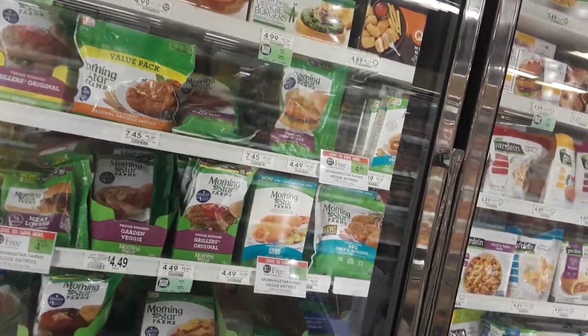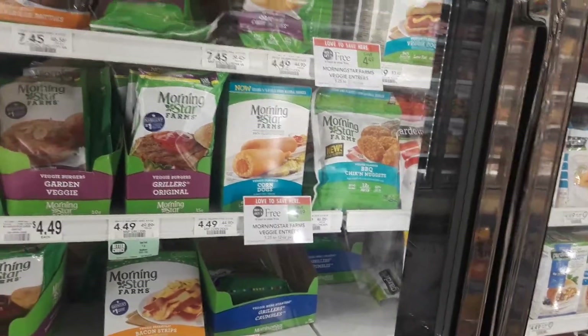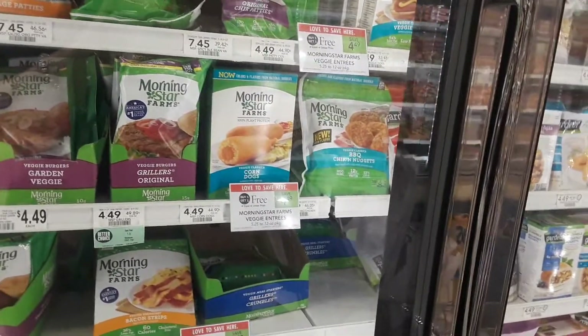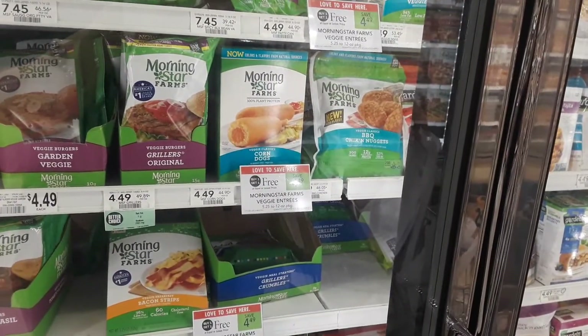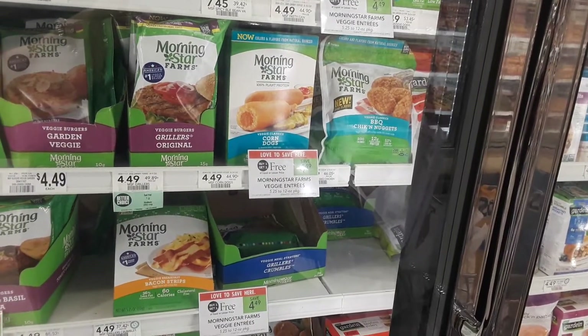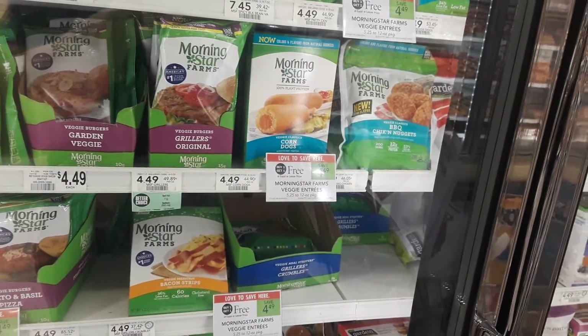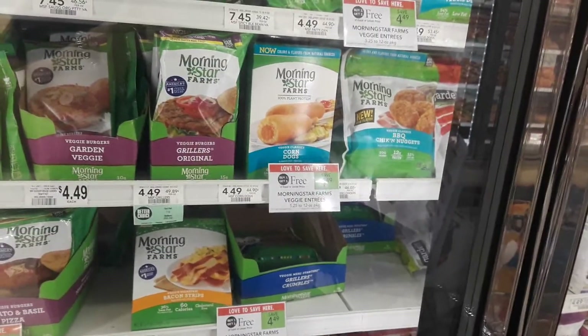Hey guys, Amy with my Publix Coupon Buddy here. I'm trying to do my weekly shopping and the videos at the same time — probably not my best idea this week, because I am not the most organized. And I'm sitting here singing the Backstreet Boys, and the Publix stocker thinks I'm funny.